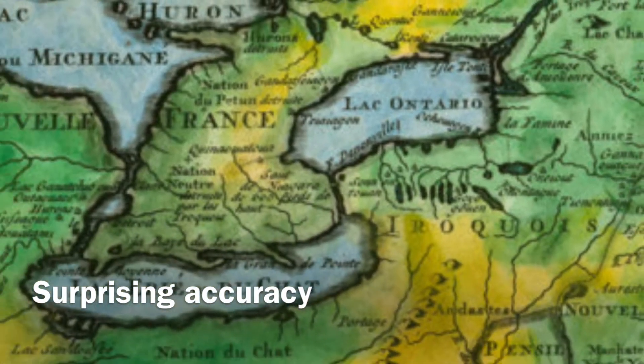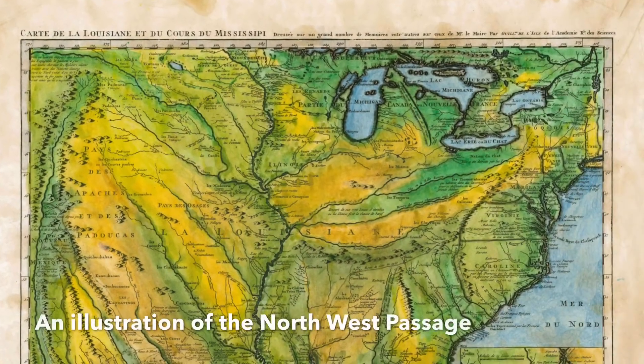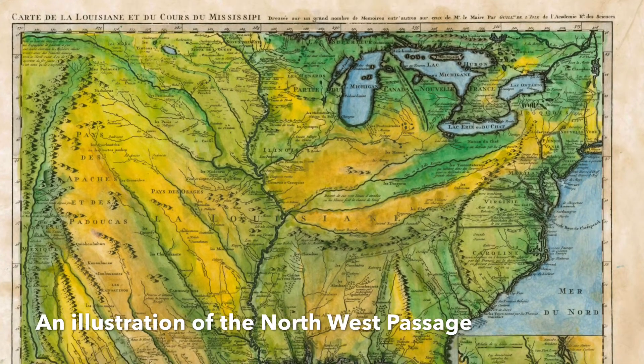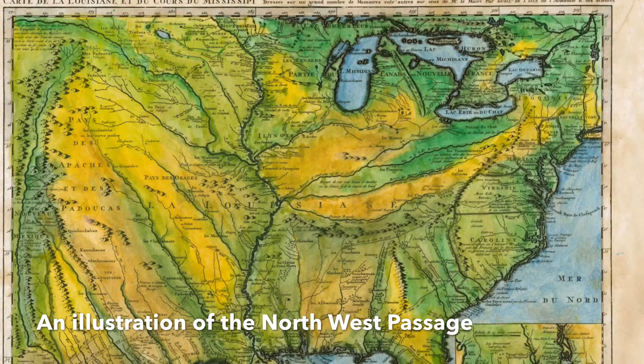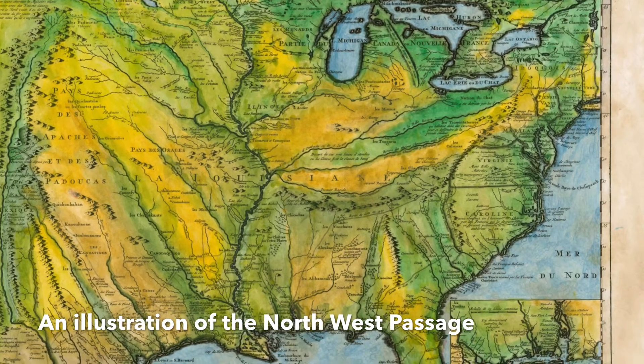You'll notice that the Missouri River connects over the top of the Rocky Mountains, implying that it connects to the other side of the continent. You'll also notice the River del Norte connecting from what appears to be Glacier National Park to the Gulf of Mexico.